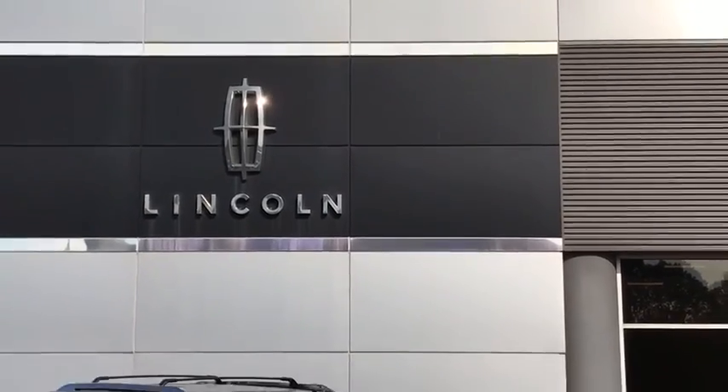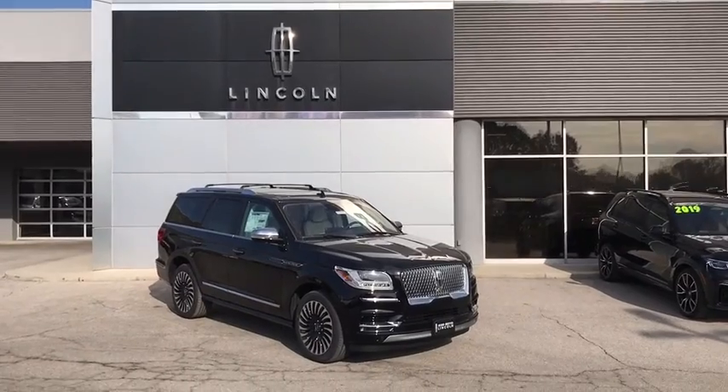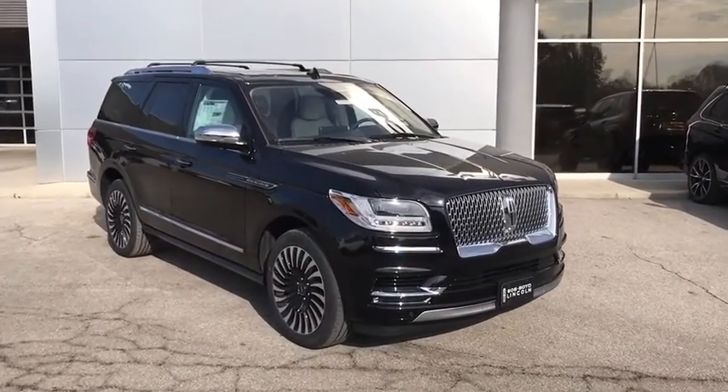We are pleased to show you the 2020 Lincoln Navigator. The Lincoln Navigator offers over 100 cubic feet of cargo space and three rows of seating for up to eight passengers.